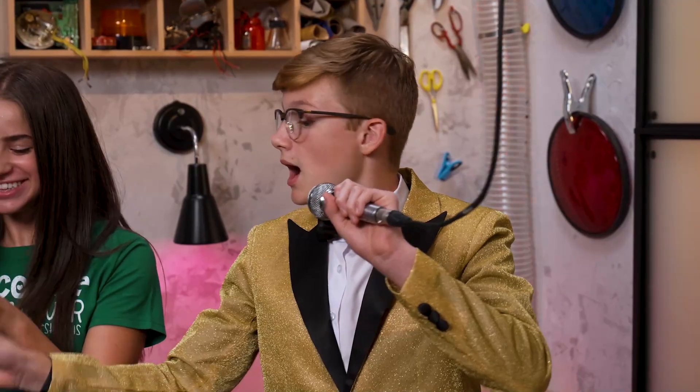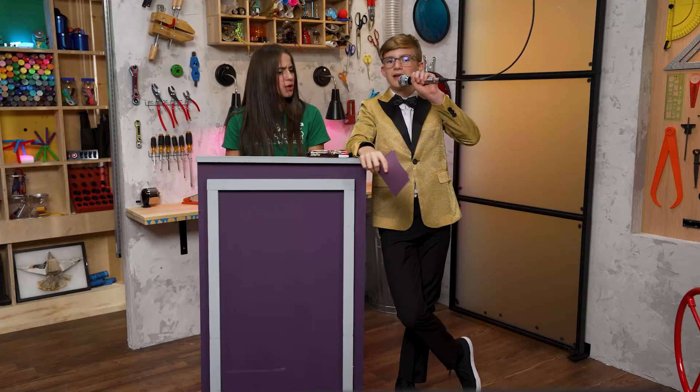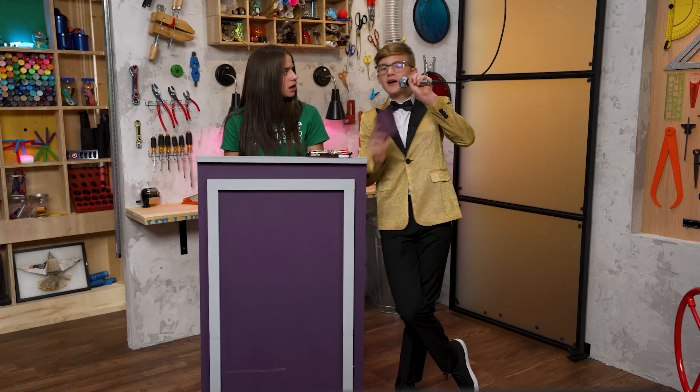Thank you. Uh-uh-uh. Hey, I won that. Maybe. You must wait for the final test. Okay.